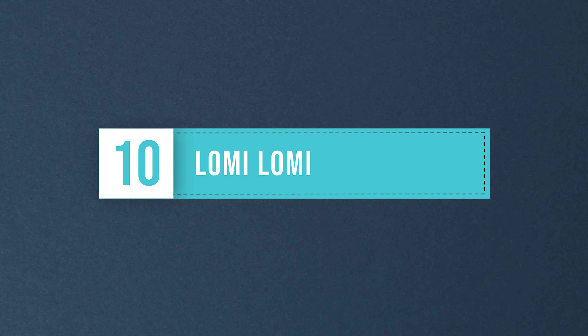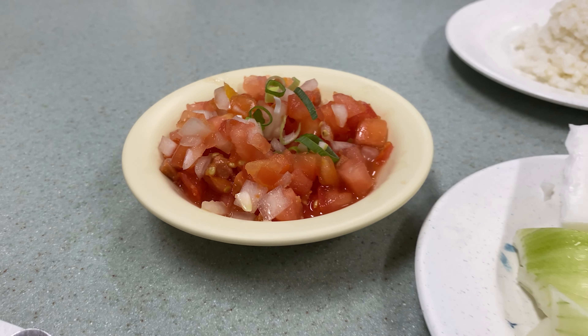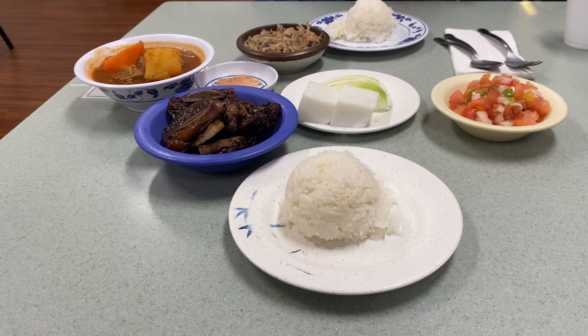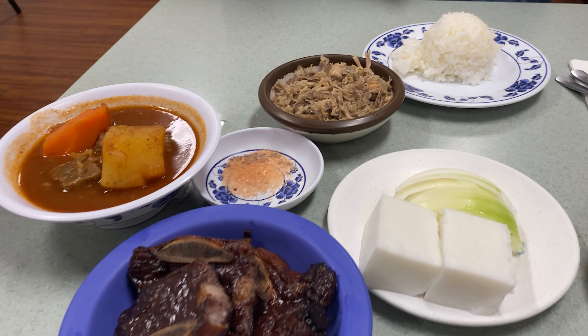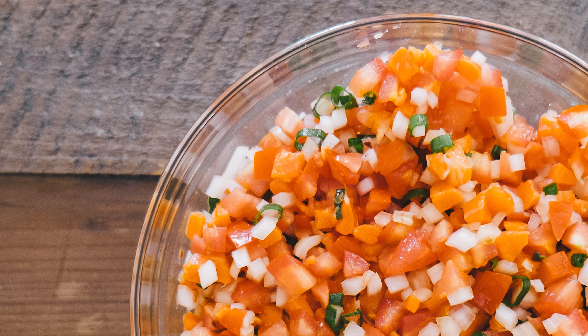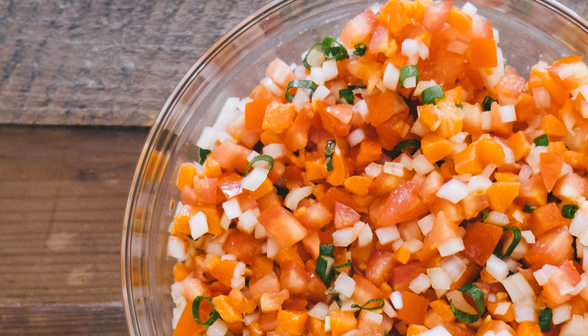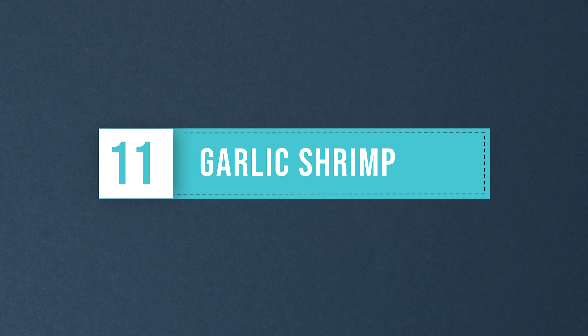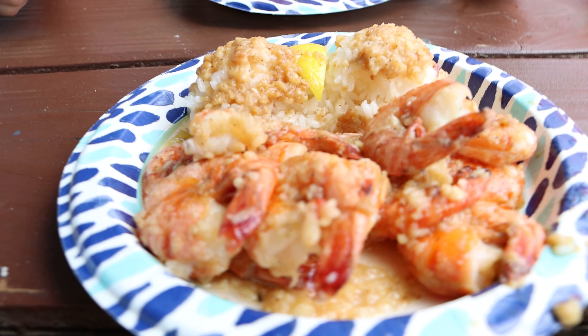Lomi lomi salmon is a traditional Hawaiian dish made with salted salmon, tomatoes, onions, and sometimes chili pepper. It's typically served as a side dish or condiment alongside other Hawaiian foods like kalua pig, or as part of a traditional Hawaiian plate lunch. The name lomi lomi comes from the Hawaiian word meaning to massage or knead, reflecting the traditional preparation method of gently massaging and mixing the ingredients by hand.